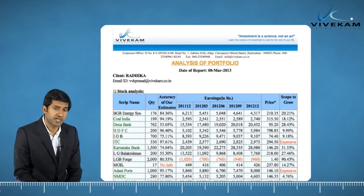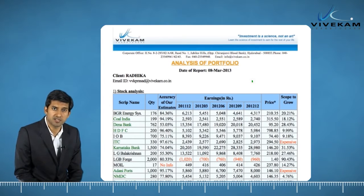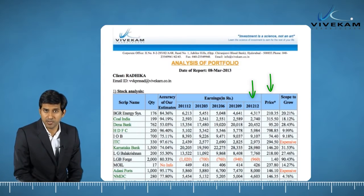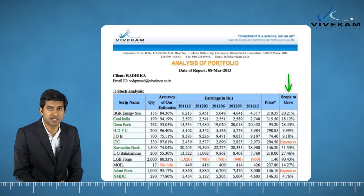Without needing to talk or share your holdings with anyone, you will have a report on earnings of all stocks on the current day, their current price, and also the scope for further appreciation in individual stocks.